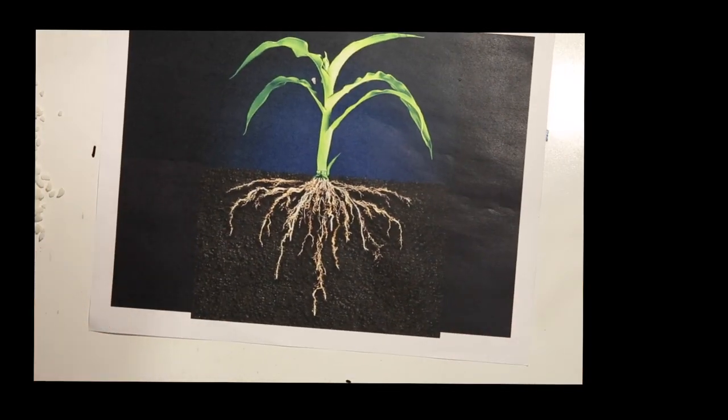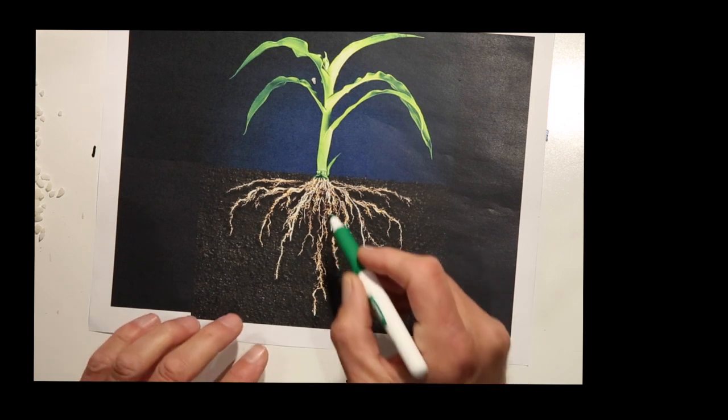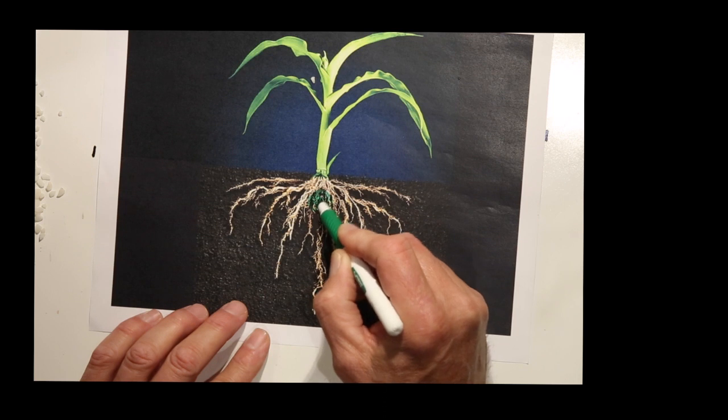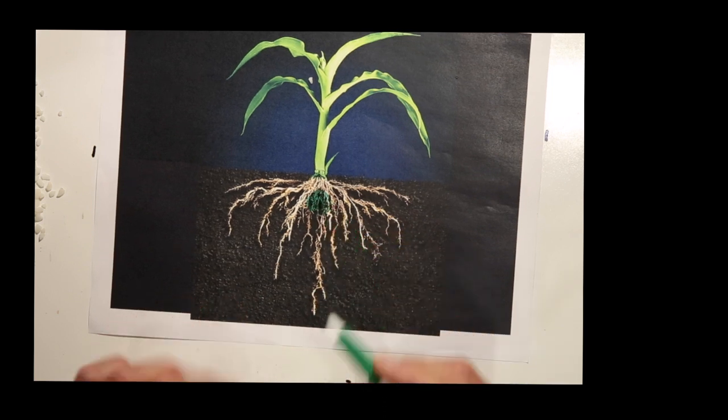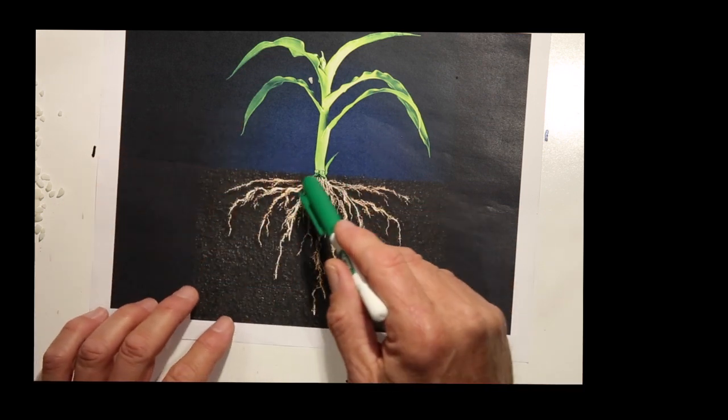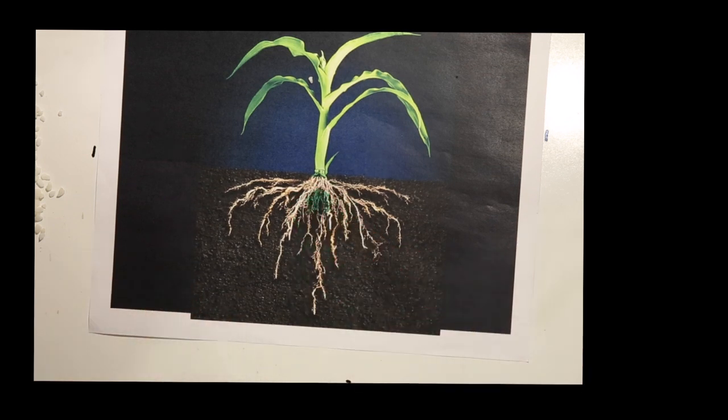However, our band-applied nutrients, as we always put them on either with or near the seed, are put right in where the majority of the roots are. You make a band-applied application of, say, ProGerminator, Sure-K, and Calibrate, and they will radiate out through capillary action and occupy a zone of the soil that will feed the roots, because that's where the majority of your roots are.